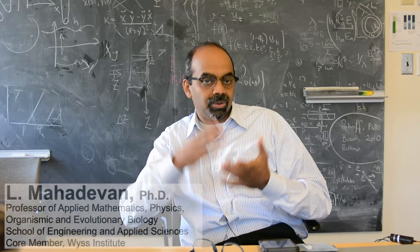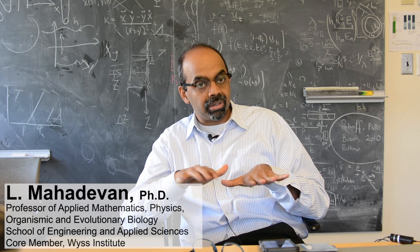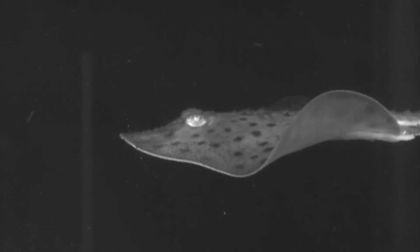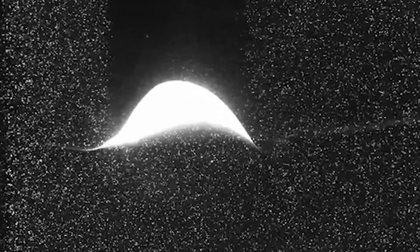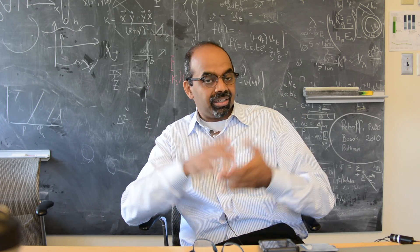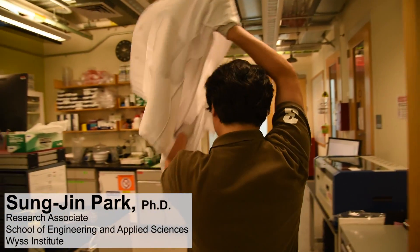The research group chose the stingray because it has a relatively simple, planar morphology, yet is capable of a tremendous number of different locomotion modalities. The choice of organism was primarily driven by the experimental ability to manipulate and build it.